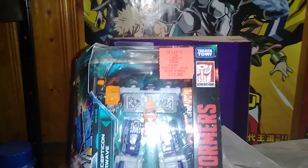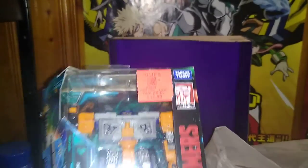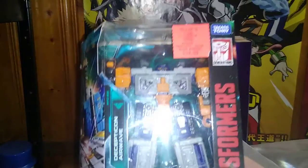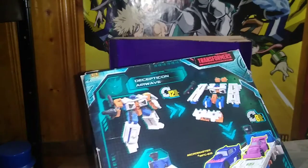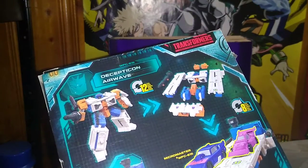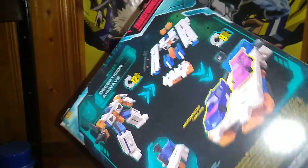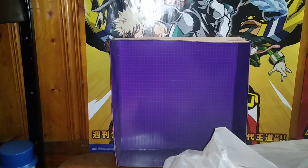Next, we found some Earthrise figures that were originally probably 20 bucks, and we got them for 12 bucks and 99 cents. We got Airwave, and he is a Decepticon base bot. He can hold Micromasters — I will get my Micromaster Decepticons to show off this base mode. He's going to be reviewed here on the channel, probably in December.